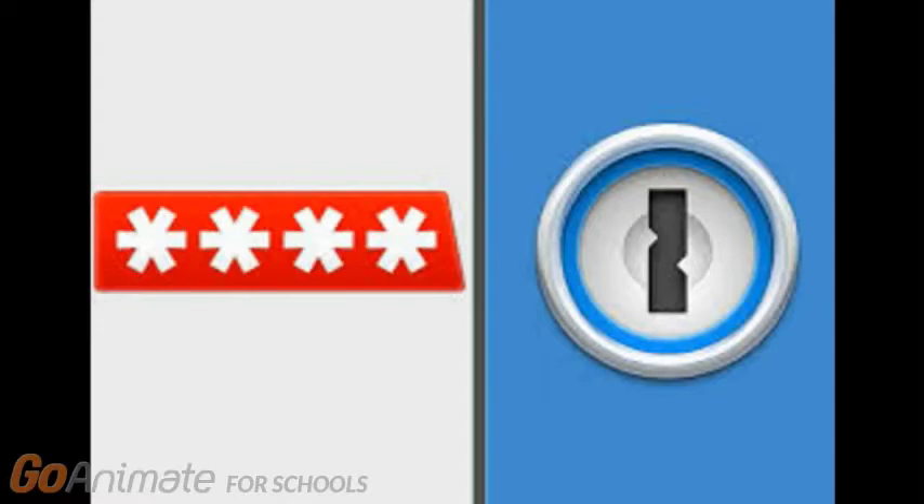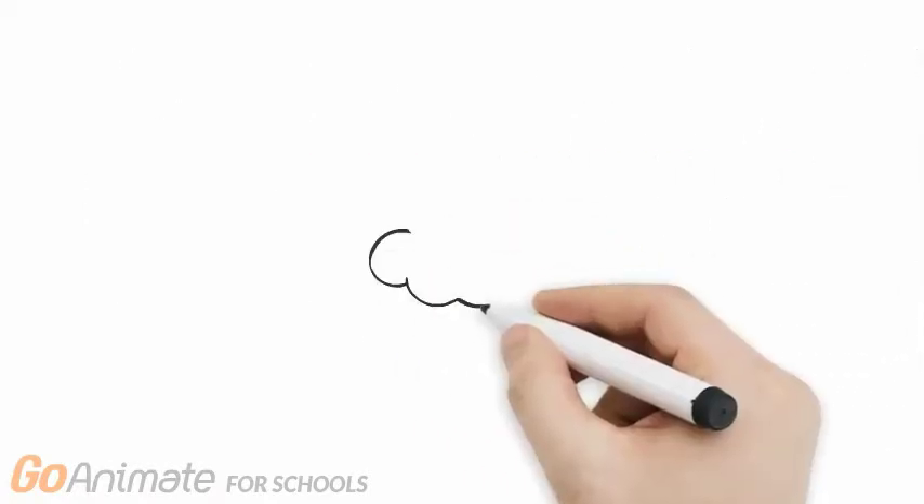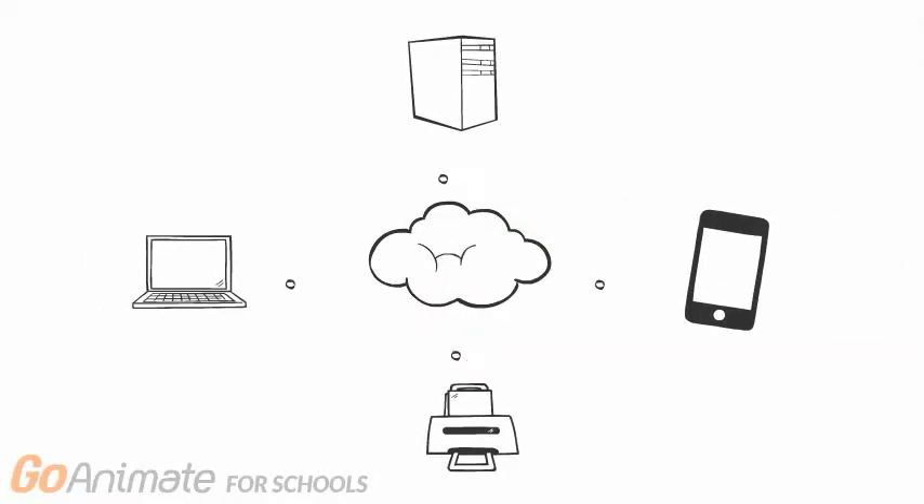This video will be looking at two password managers in particular: LastPass and 1Password. These two services are the most popular and well-known password managers right now. The main difference between these two is that 1Password gives the user the option of storing their vault offline, though they also have an online service, whereas LastPass requires that your vault be hosted on their servers. Most users store their vaults on the password manager's servers to get the benefit of vault syncing between devices, allowing the user to access their passwords on any device.